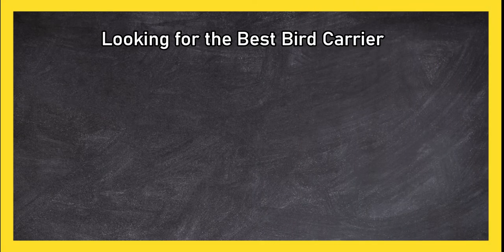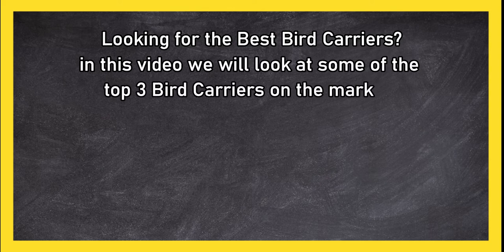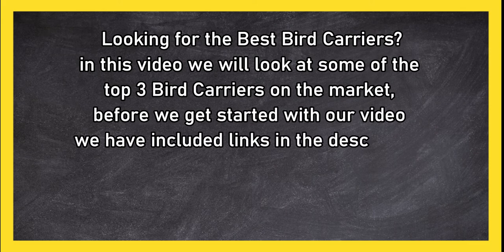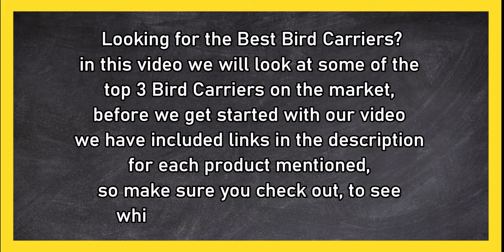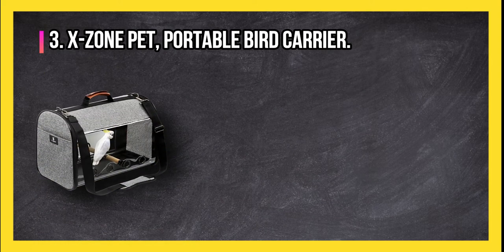Looking for the best bird carriers? In this video we will look at the top three bird carriers on the market. Before we get started, we have included links in the description for each product mentioned, so make sure you check them out to see which is in your budget range.